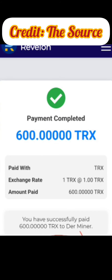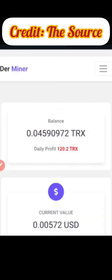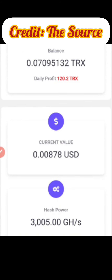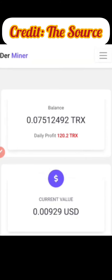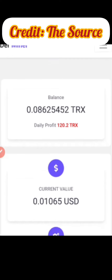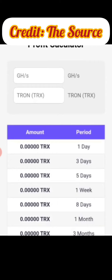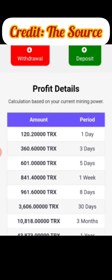I'll go back directly to the mining site, and you'll notice instantly that the miner has started mining faster. Our daily profit has now increased to 120 TRX per day. You can see the current value in dollars has increased, and our hash power has increased to 3000 gigahertz per second. Once you actually get to about 120 TRX you can place your first withdrawal. The link is in the description — get yourself one of these miners and do your calculation.